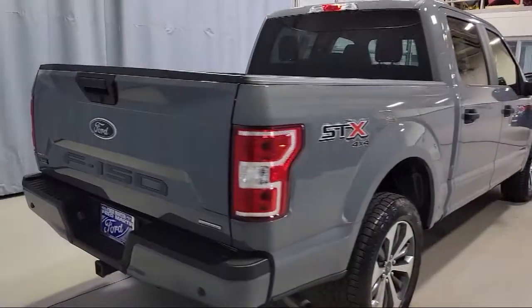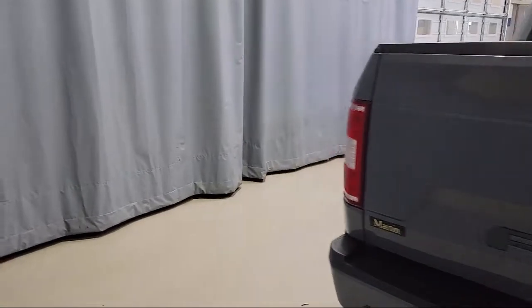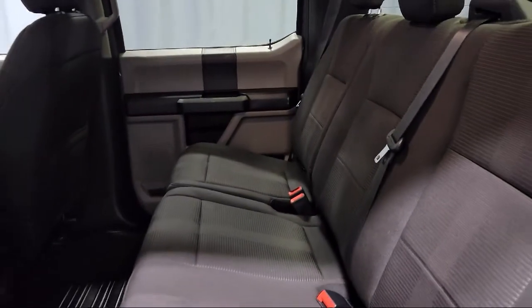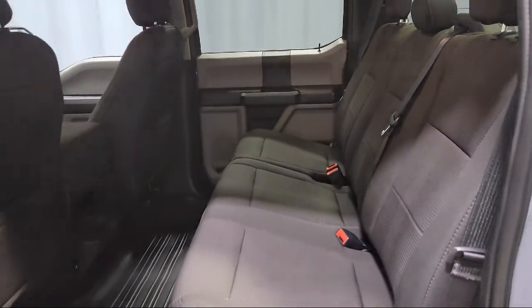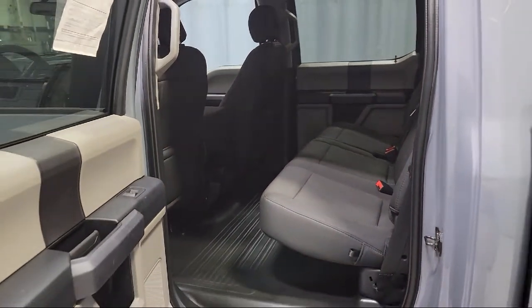It also features the STX appearance package, auto high beam headlamp control, tire pressure monitoring system, 500 pound payload package, 20 inch machined aluminum wheels, and has less than 20,000 miles on the odometer.